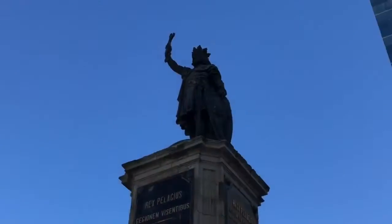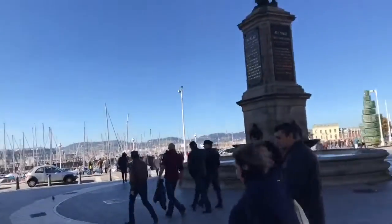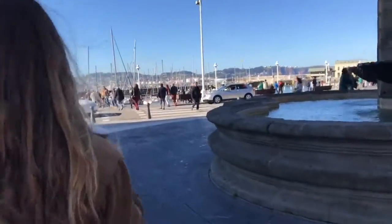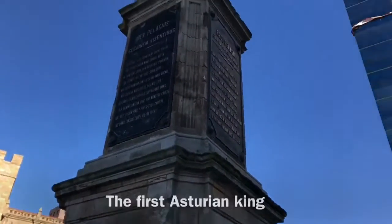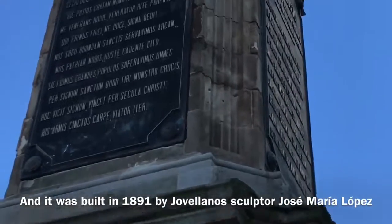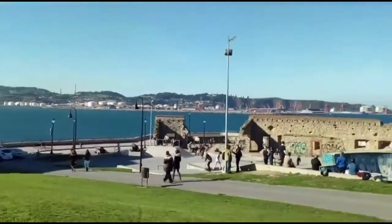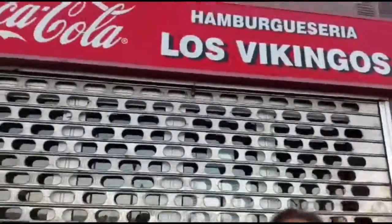San Lorenzo is near the port. This sculpture is the most emblematic in the city and it's dedicated to Don Pelayo. This sculpture was inspired by a painting by Madrazo. Cimavilla was an old fishing district and it's the oldest part of Gijón. In front of the beach you can buy a very delicious sandwich at the Vikings restaurant.